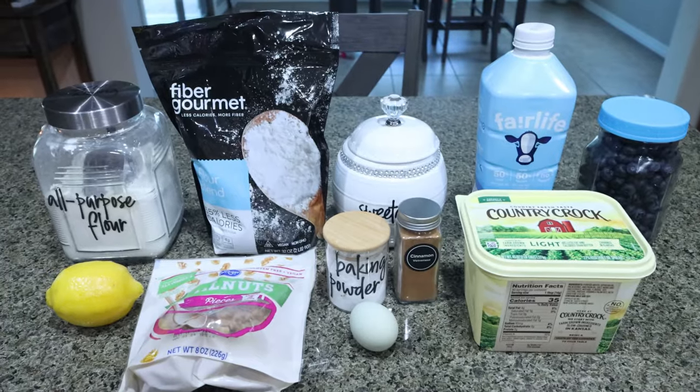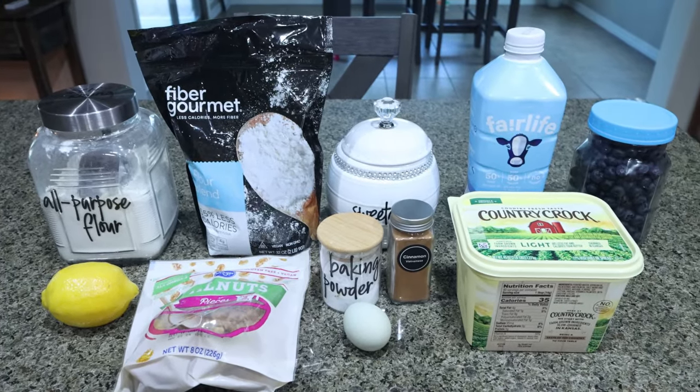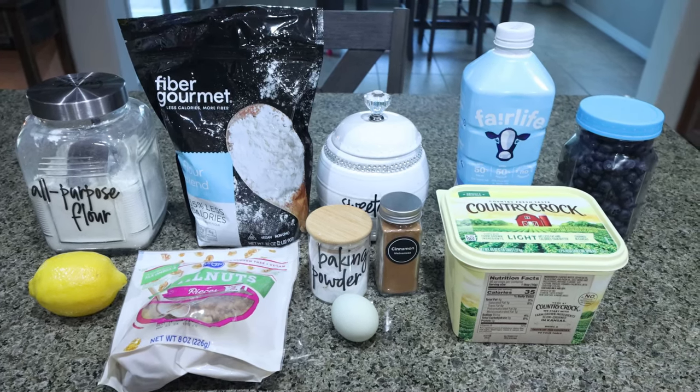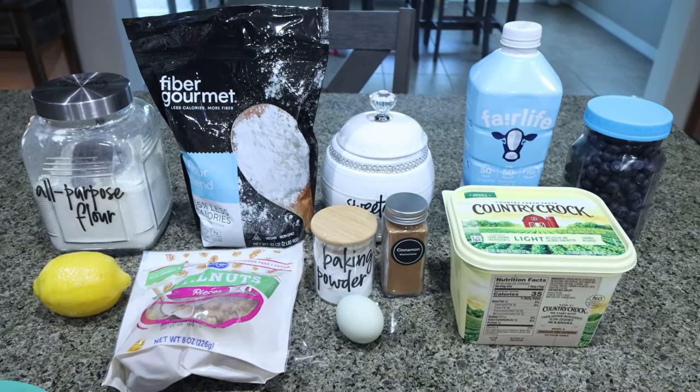So let's head into the kitchen for this week's amazing meal prep. For my breakfast this week, I am making blueberry breakfast cake. I'm so excited for this. I'm going to pair this with some protein for the perfect breakfast. Let me show you what you'll need.